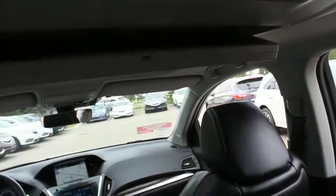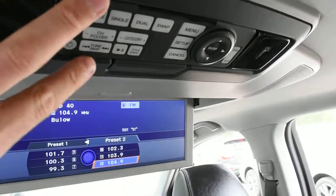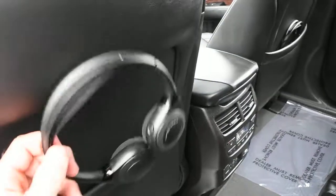Below is your third zone automated climate control system with rear outboard heated seats. Up top is the 16.4-inch ultra-wide DVD entertainment system, offering a wireless remote and two sets of wireless headphones.